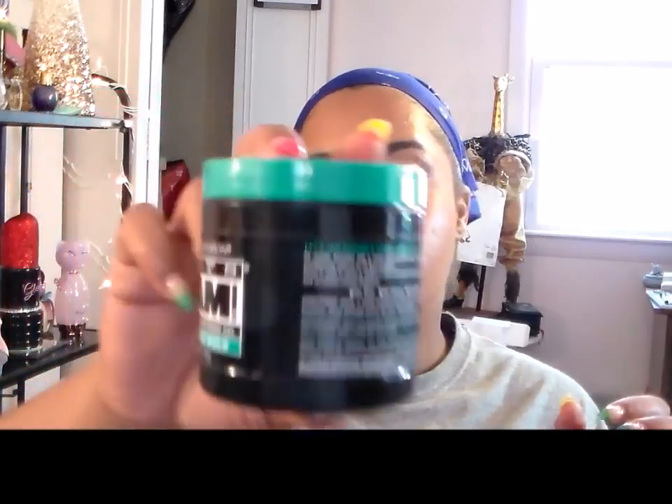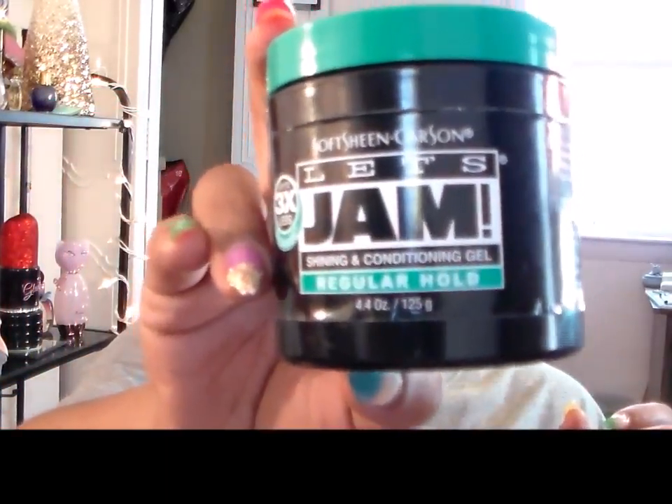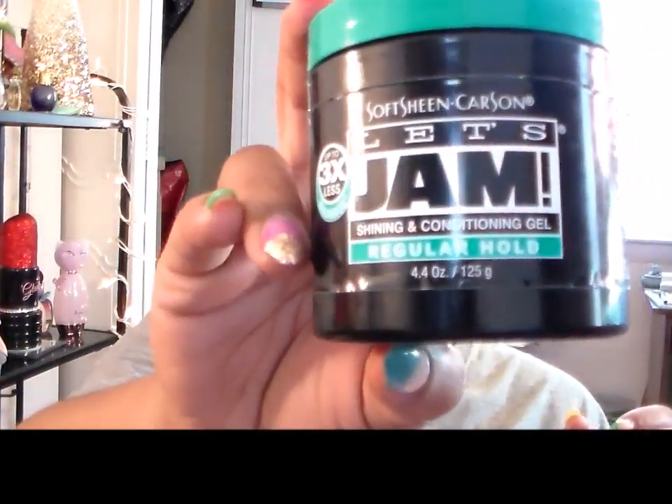This is Let's Jam from Soft Sheen Carson. I use these all the time and I get them from the beauty supply store — they're $3.50. All gone. I will literally scrape it because this is some serious edge control for me. It's just the regular hold, but they have super and all kinds of other stuff. It smells good, doesn't flake, and it softens and conditions your hair. It does everything I want it to do.